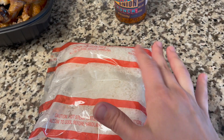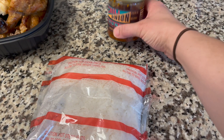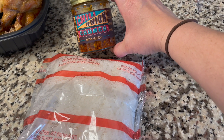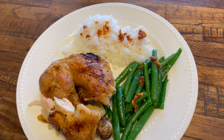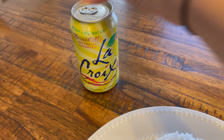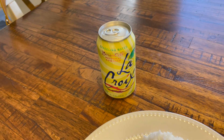I warmed up some white jasmine rice from Trader Joe's — it comes in the freezer. I'm also going to use this chili onion crunch from Trader Joe's on my lunch — it's pretty much good on everything. Here's my lunch for today: rice, green beans, and rotisserie chicken, along with a limoncello La Croix sparkling water.